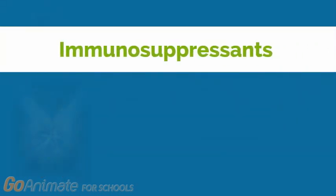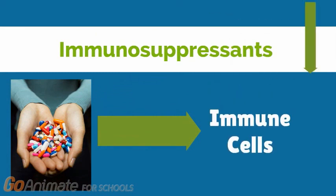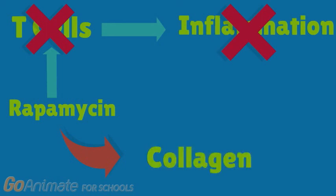It is believed that immune activation is an important aspect of scleroderma. This led researchers to look into substances that suppress the immune system, hence they are called immunosuppressants. Rapamycin is an example of an immunosuppressant. It blocks the function of T cells, which release substances that promote inflammation, thereby preventing inflammation in the body. Rapamycin can also prevent the synthesis of collagen in fibroblasts, and as mentioned in previous videos, collagen deposition is the main cause of scleroderma.